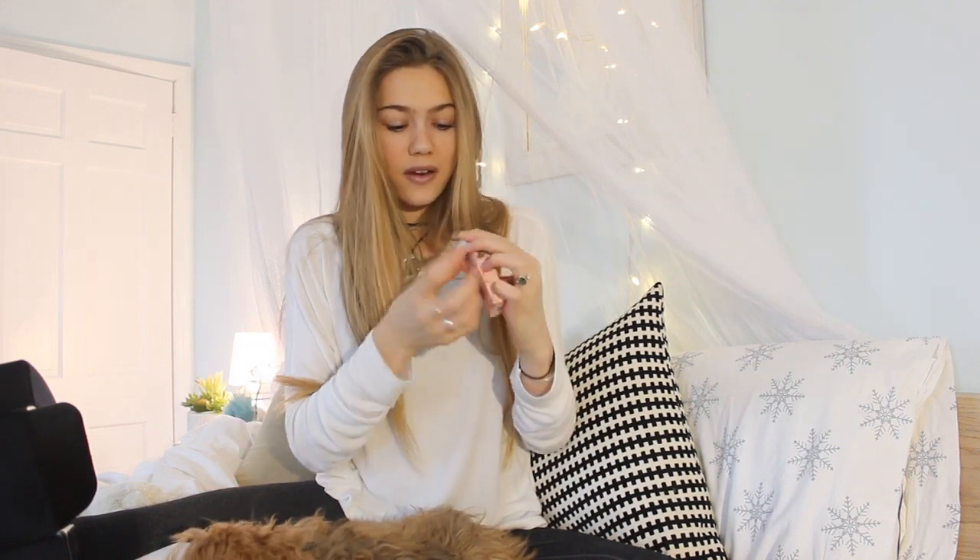Next thing I see is this Realtree perfume. I've never gotten a perfume in a subscription box because usually that's more of a personal thing, so I'm interested to see how this smells. Oh my god, it smells so... it smells like little boutique stores. It also kind of smells like my childhood, so I will definitely be using this in my car or my backpack. That perfume retails for $12.99.